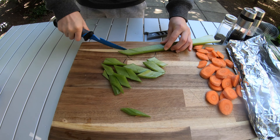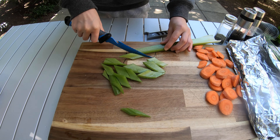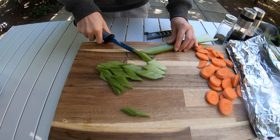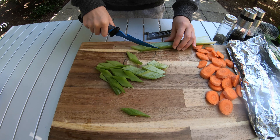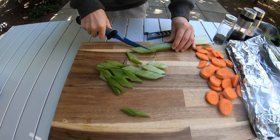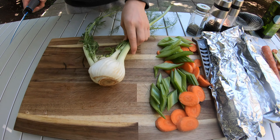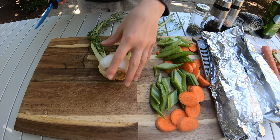In one of our other videos — we'll put a link in the description below — we did more trout cooking with the BioLight stove. Last time we did potatoes and lemon; this time we're doing lemon, carrots, and celery. So I've got the celery and carrots ready.